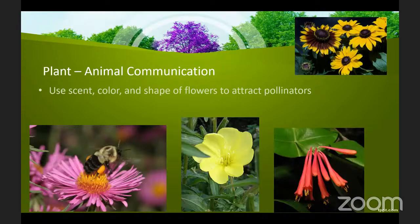You can see in these examples that this particular aster is very efficient at targeting pollinators like bees, whereas an evening primrose that is pale and blooms in the evening is targeting a moth, and this coral honeysuckle is bright red, has no scent, and has a long tubular shape for attracting hummingbirds.